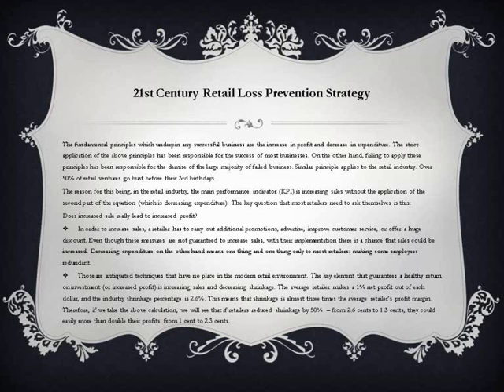Over 50% of retail ventures go bust before their third birthdays. The reason for this is that in the retail industry, the main performance indicator — CPI — is increasing sales, without the application of the second part of the equation, which is decreasing expenditure. The key question that most retailers need to ask themselves is: does increased sales really lead to increased profit?